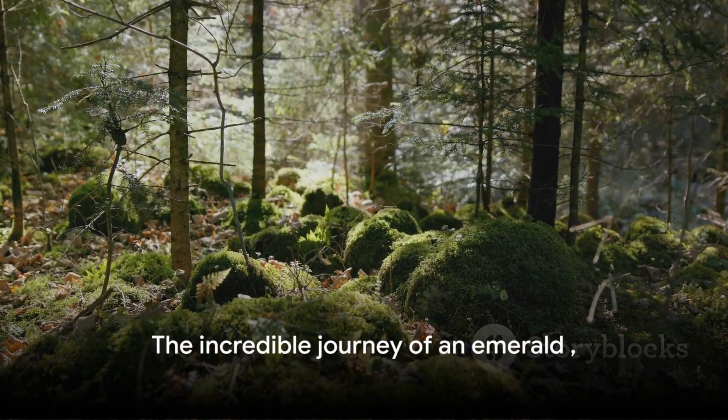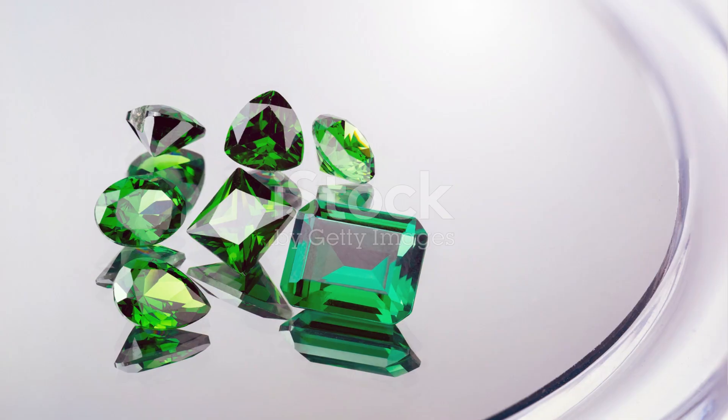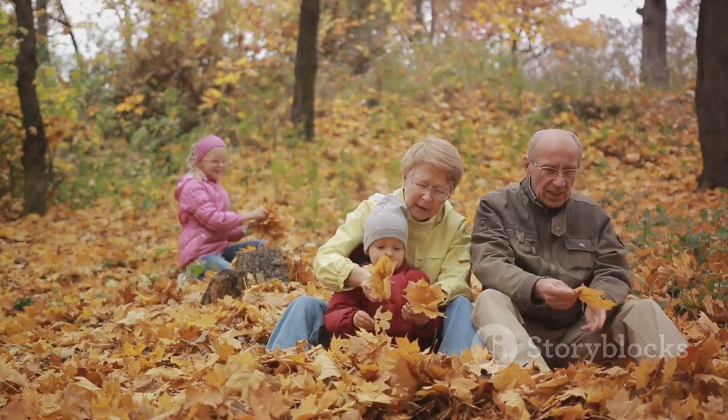The next time you look at an emerald, remember the incredible journey it has taken — from deep within the Earth, through millions of years of heat and pressure, to finally rest in a piece of jewellery. Truly, each emerald tells a story of time, endurance and beauty.